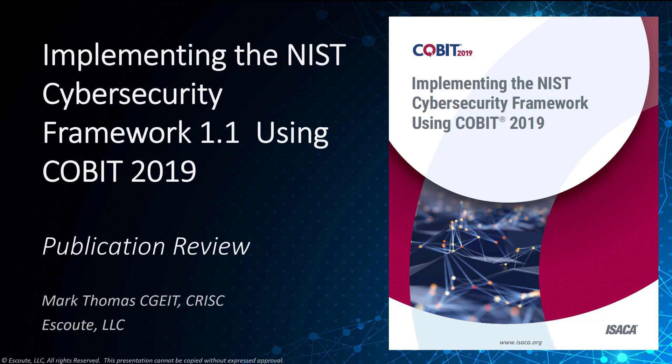I've read this publication and wanted to offer you my thoughts on the value of this new guide and what it can bring to you. This NIST CSF implementation has guidance with measurable governance and management practices. It maps steps and activities to COBIT 2019, and there are appendices for quick references and further considerations.